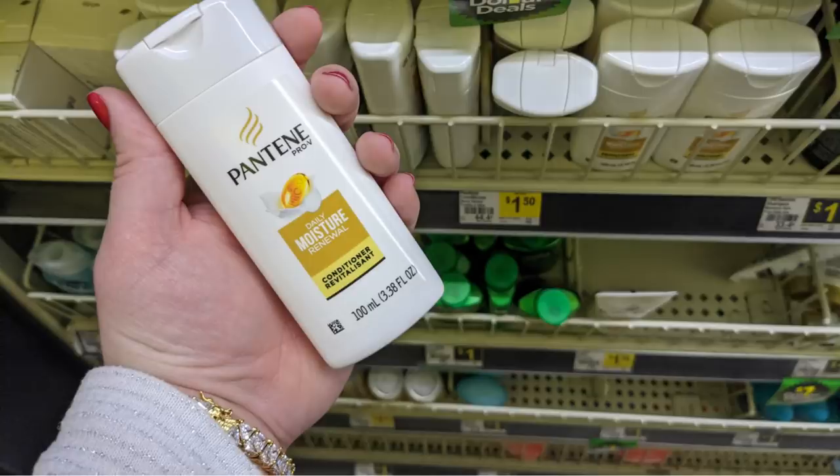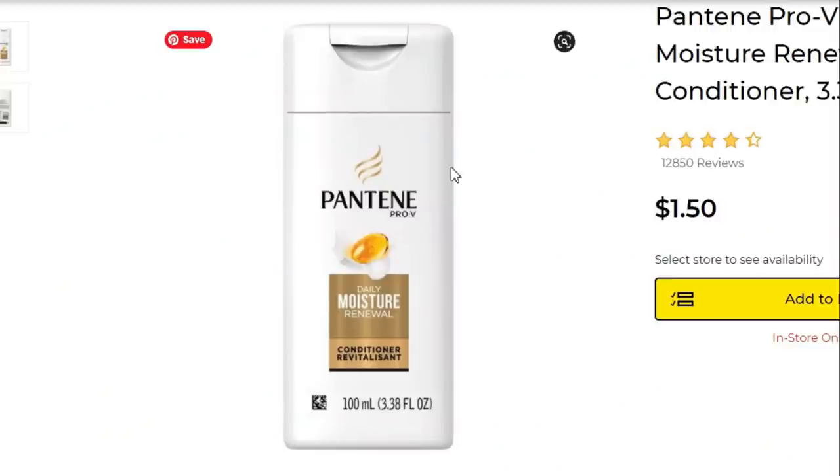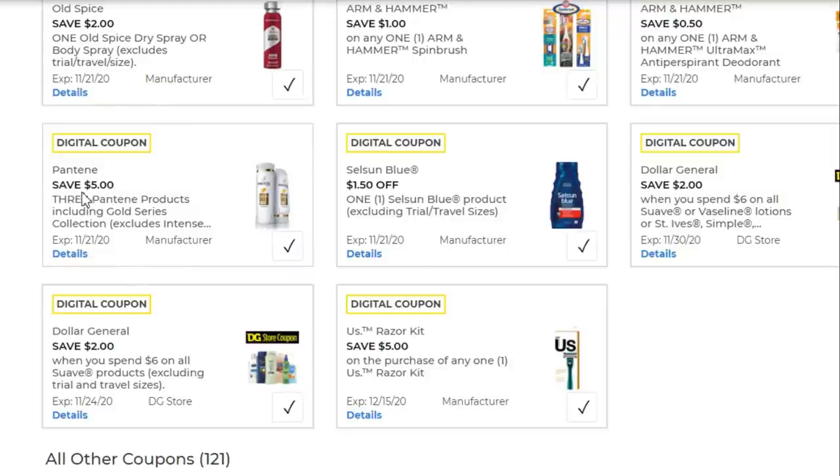Thanks to a couple of subscribers from the last video who let me know that the deal on the small Pantene bottles was no longer working on the shampoo and only on the conditioner. These are $1.50 each — if you haven't used this coupon yet, get in some use before it goes away. Pick up three for $4.50. This is the coupon for $5 off three Pantene products. If you got three shampoos already on another account, you can do three conditioners and be all stocked up. That's a $0.50 moneymaker — spending $4.50 with a $5 coupon.